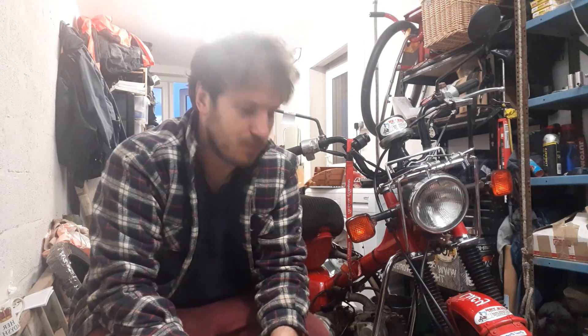Hello, just a quick video on Christmas Day, wishing everyone a Merry Christmas, hope everyone's had a good day, got some good presents, and a good Christmas dinner.